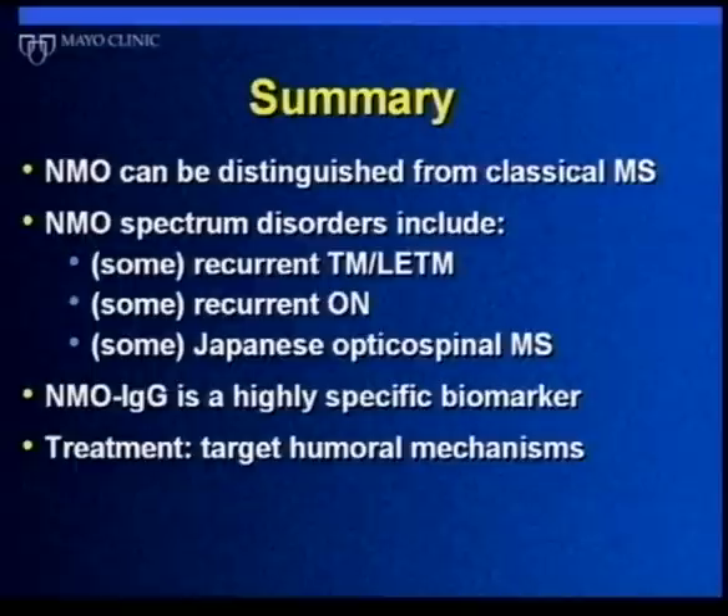In summary, it's becoming increasingly clear that Devic's disease is not only distinguishable from typical multiple sclerosis, but its spectrum is wider than we thought — including relapsing myelitis, relapsing optic neuritis, and probably Japanese optic spinal MS, which is likely the same disease as NMO. We now have a biomarker that is very helpful for diagnosis and may also help as we expand our evaluation of treatment options.